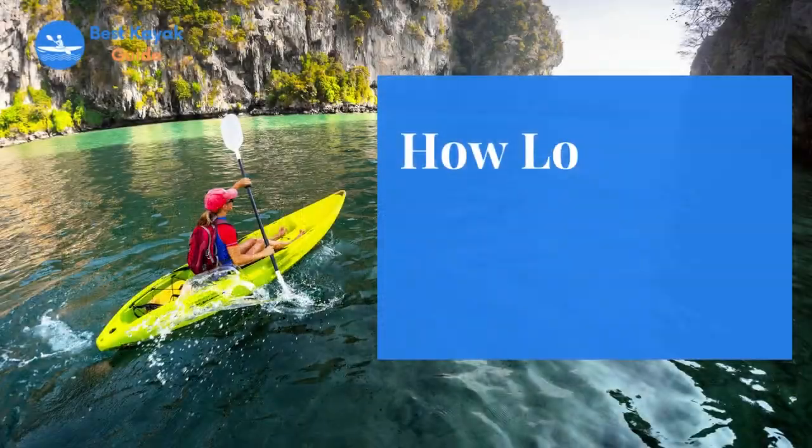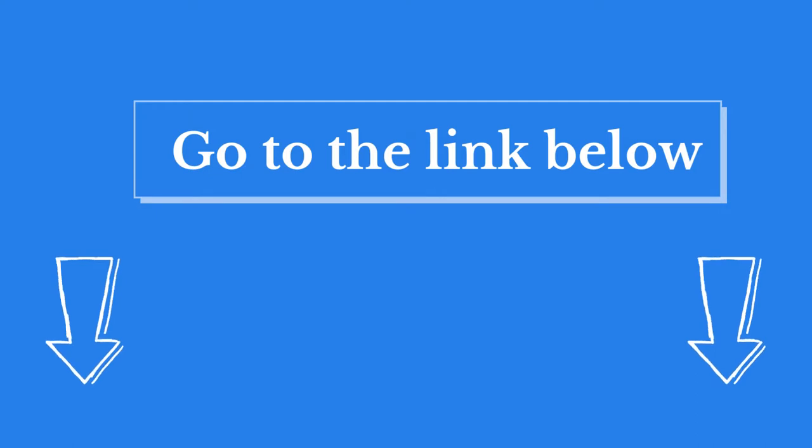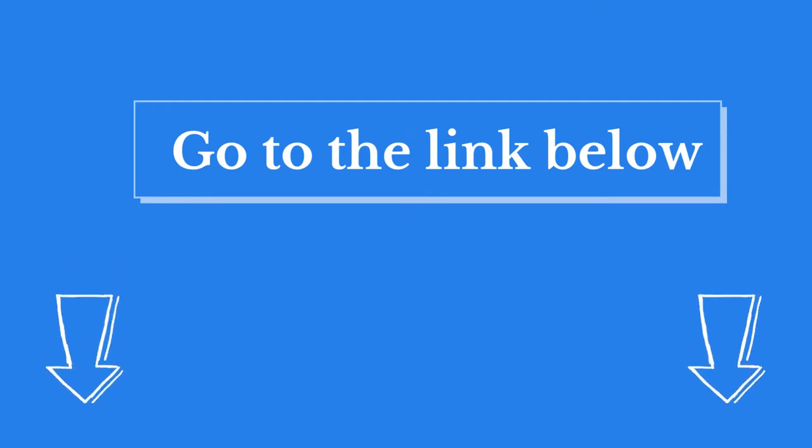Hi there! Welcome to our best kayak guide channel. In this video, we are looking at the topic: how long does it take to kayak 10 miles? We highly recommend you read the full in-depth blog post by going to the link below. So, let's dive in.